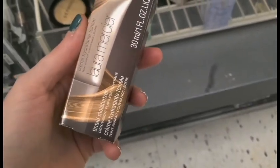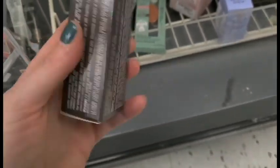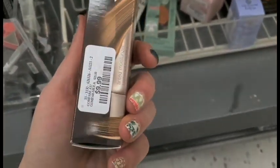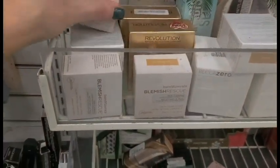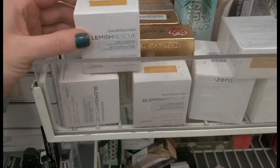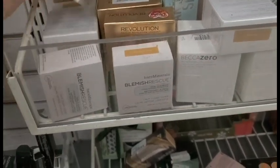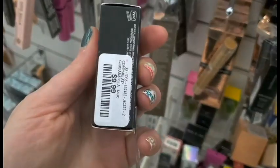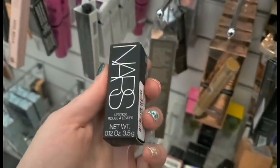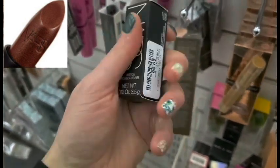From Laura Mercier, I found the tinted moisturizer. This looks great — it's like a mini size, one ounce — and it's for $9.99. They also brought back the Bare Minerals Blemish Rescue in Golden Nude, and these are $12.99. They have a ton of shades. And I found a NARS lipstick in Maltese Red for $9.99.